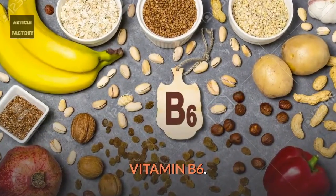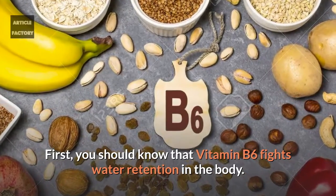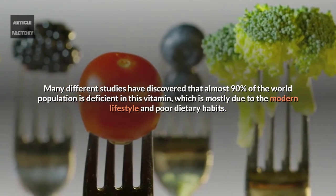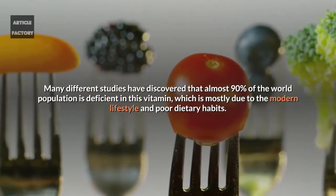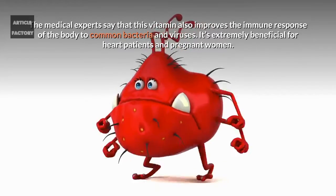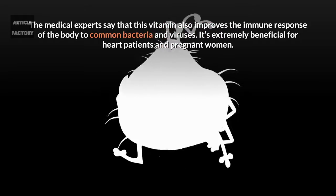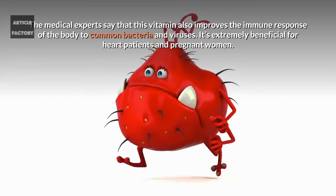Vitamin B6 fights water retention in the body. Many different studies have discovered that almost 90% of the world population is deficient in this vitamin, which is mostly due to the modern lifestyle and poor dietary habits. Medical experts say that this vitamin also improves the immune response of the body to common bacteria and viruses, and it's extremely beneficial for heart patients and pregnant women.